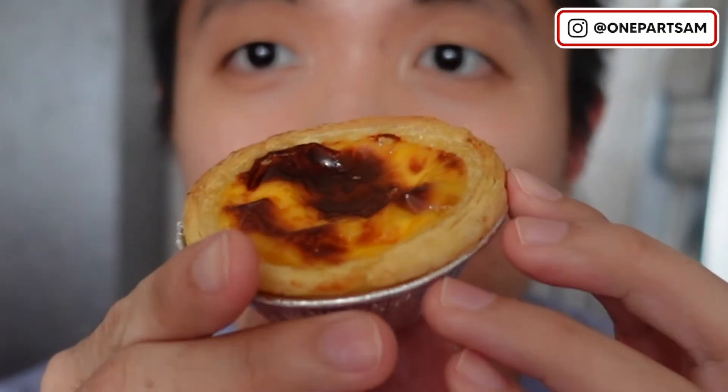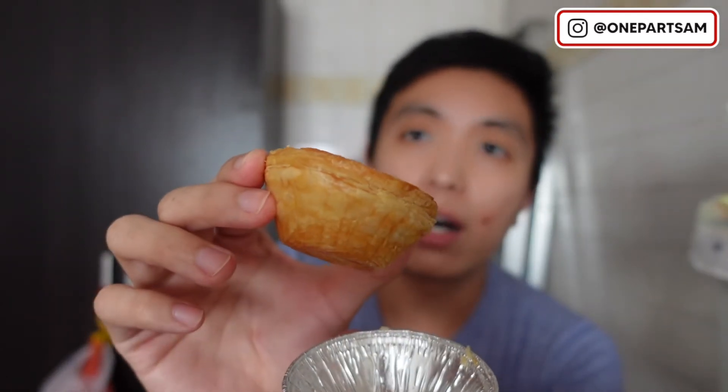This is how the egg tart looks like. The crust is a very pastry kind of crust. From what I've tried from Taichung or Joy Luck, it's more like a cheesecake base — a more cookie, crumbly kind of texture. I really enjoy more of the pastry, fluffy kind of exterior that you can see here.